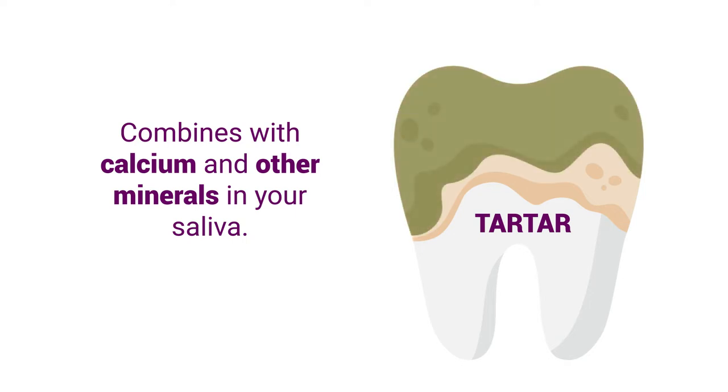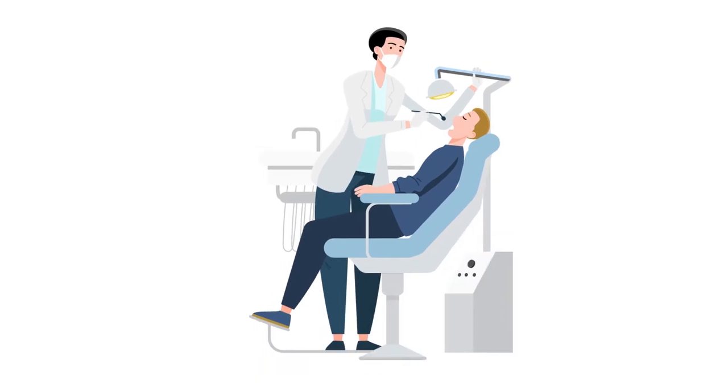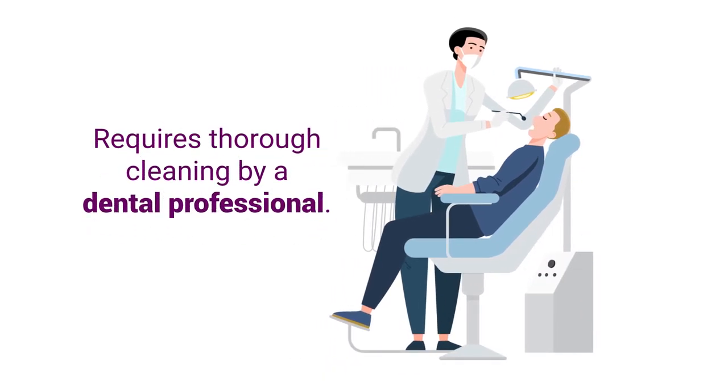Tartar can stain your teeth and lead to tooth discoloration. Staying on top of your oral health and preventing plaque buildup on your teeth is the best way to prevent tartar. However, once tartar has formed, tartar removal requires thorough cleaning by a dental professional.